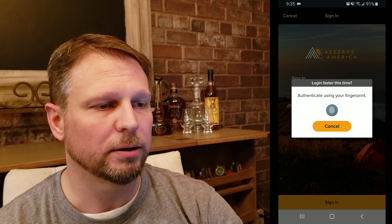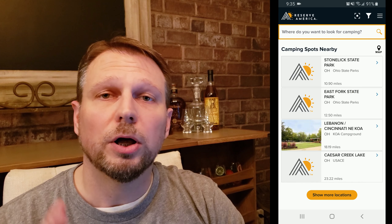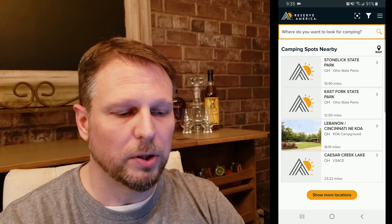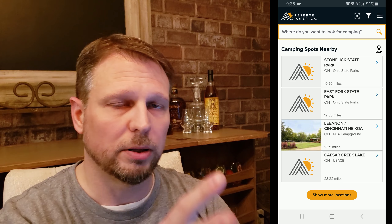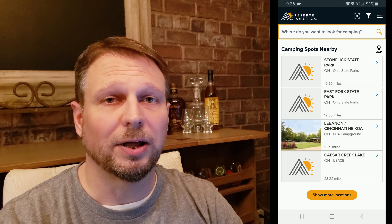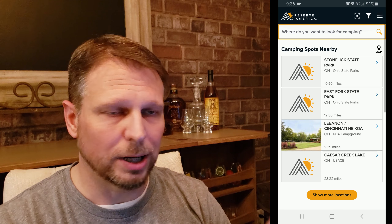This first one is called Reserve America. A great thing about this app is that you can make reservations right through here on a number of sites. It remembers all the cool places you've been to — so if you went to a great place and want to make sure you can go back, it'll remember all your past reservations. I've had to pull up a couple of sites where I didn't have my reservation number, and you can pull all of that up directly in this little app.